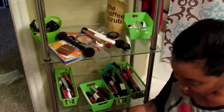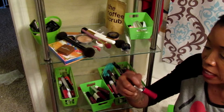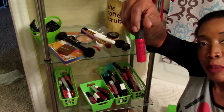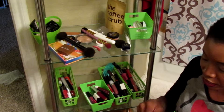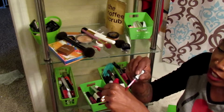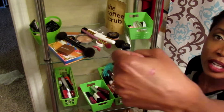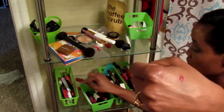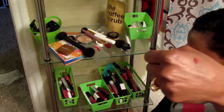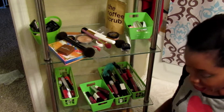I have this NYX soft matte lip cream and I'll go ahead and keep this — it's a really pretty color. I'm gonna go ahead and swatch it real quick. It's really pretty and it's still good, so I'm gonna put it to the side in the keep pile.